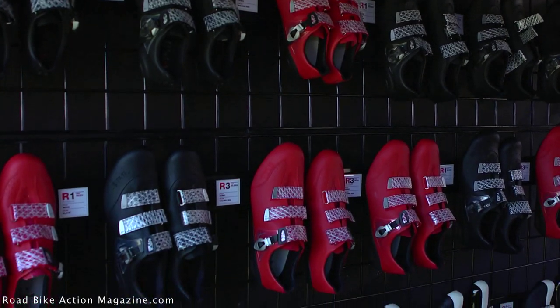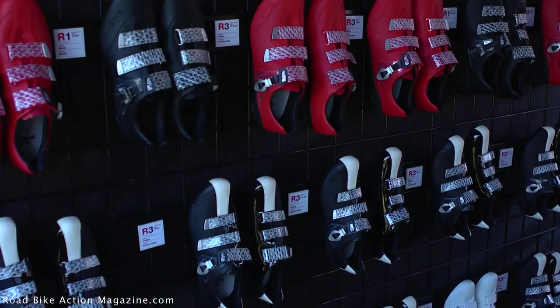Now we're over at the Fizik booth talking to Steve, who's the product manager for the Fizik shoe — all of them handmade in Italy. And no one better to talk about the Fizik shoe than Steve Delacruz. Here he is.